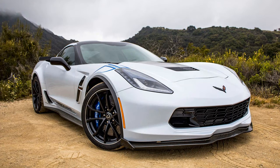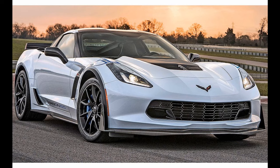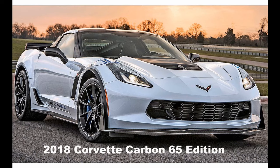For 2018, it was basically a carryover of the 2017 model, with the exception of a limited Carbon 65 edition to celebrate the 65th anniversary of the Corvette.